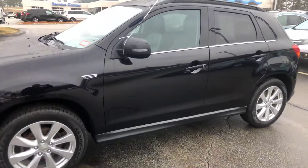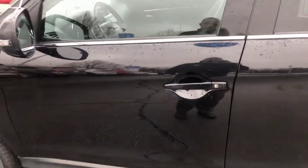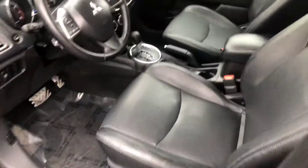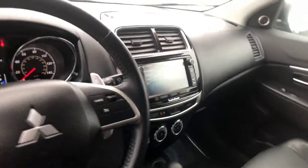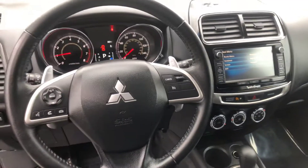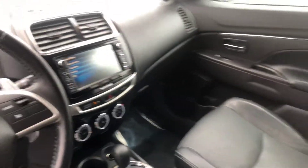It's going to have the huge touchscreen, leather heated seats, it's a push to start, and has factory navigation. You can see your power everything, nice leather heated seats, a nice big touchscreen for your backup camera, Bluetooth, everything hands-free, as well as the factory nav.